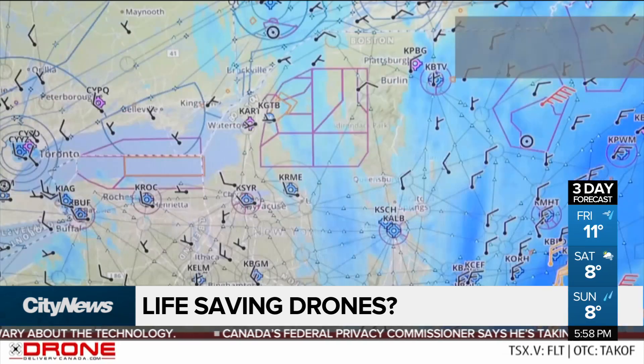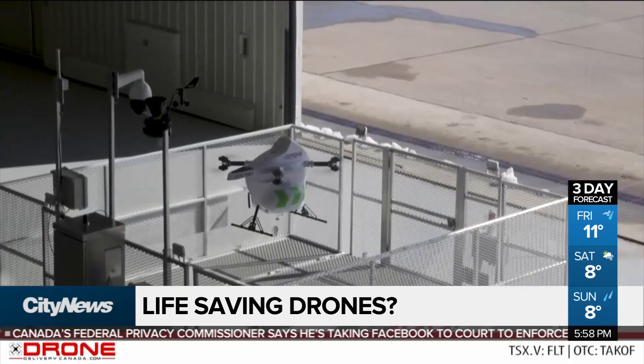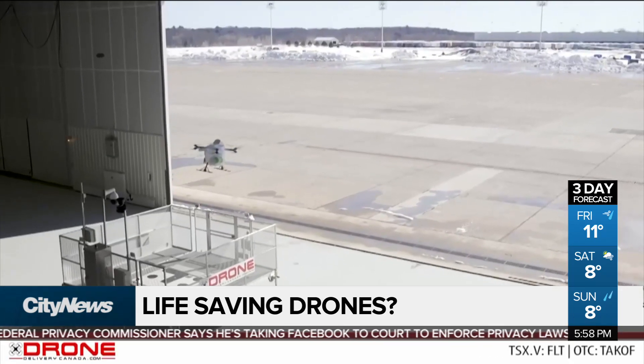For this pilot project, drones will be placed at selected locations across Caledon. At first, they will be responding to simulated calls.